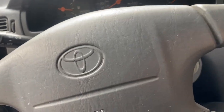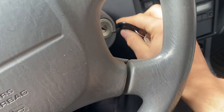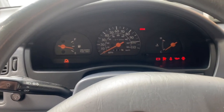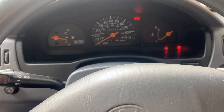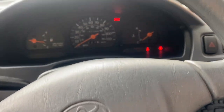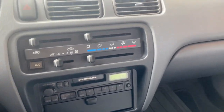Let's go ahead and start her up — I think I got the keys right here. Fires right up. Good old 90s.